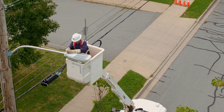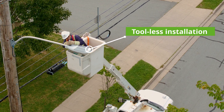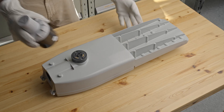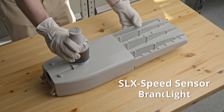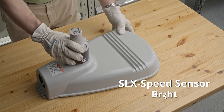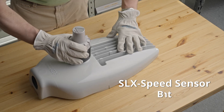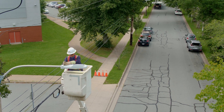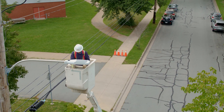Our suite of city sensors can be easily and safely deployed in minutes with no tools needed. They plug directly into the streetlights you already have. The location, high on top of the streetlight, helps to prevent theft and vandalism of your sensor infrastructure.